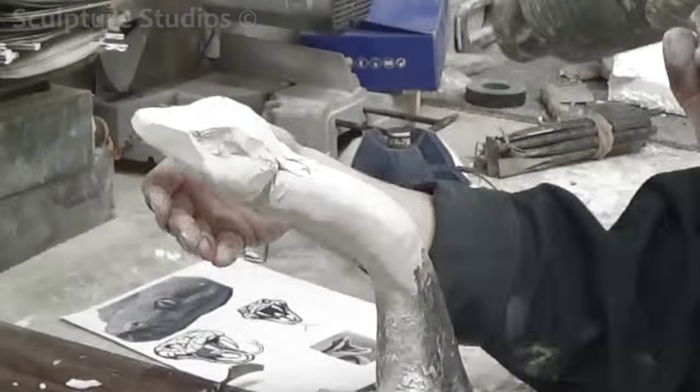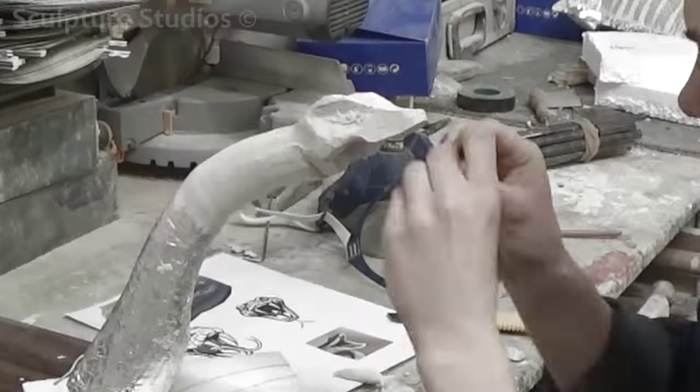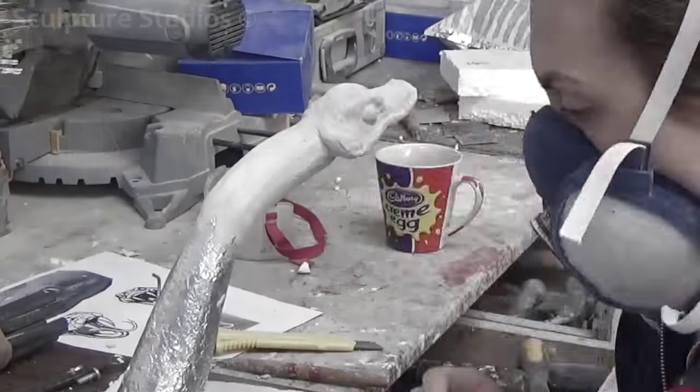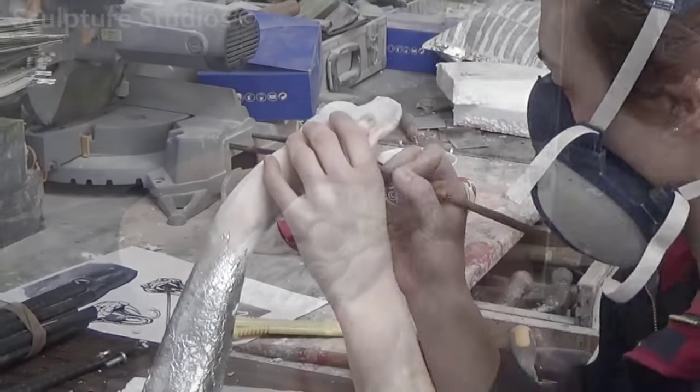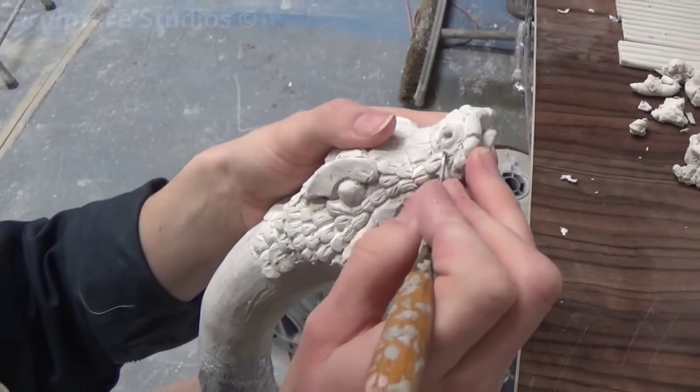We're hand modelling the snake head from Plasticine and creating a silicon rubber mould to retain the detail. We then reshape the snake head, opening the mouth and repeating this a few times, so we end up with three moulds for three snake heads with mouths in different positions.